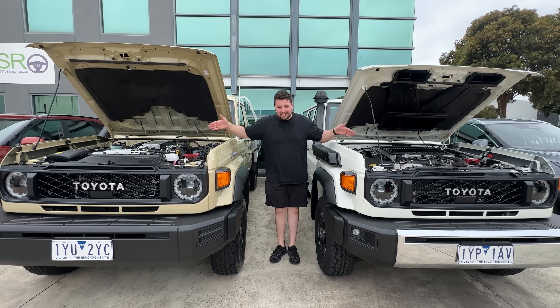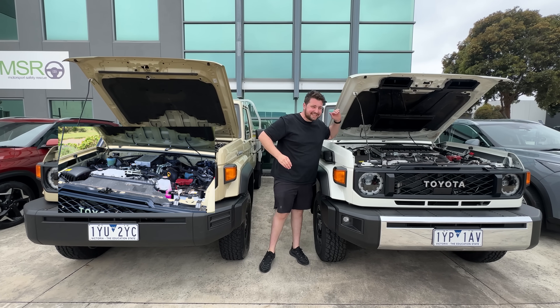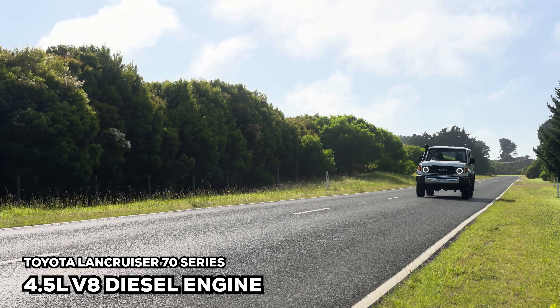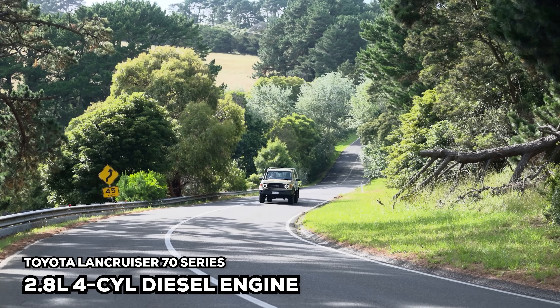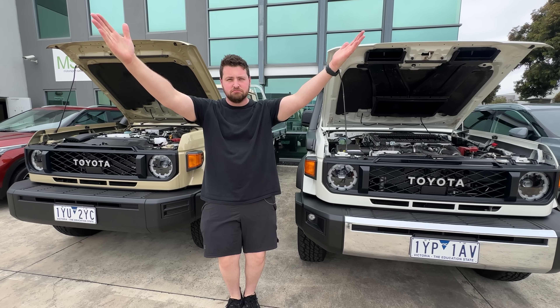Do you want to know what is better for the facelifted Land Cruiser 70 series — is it the four-cylinder or the eight-cylinder? We have spent two weeks driving both of these cars and we're going to tell you which one is better in today's video.